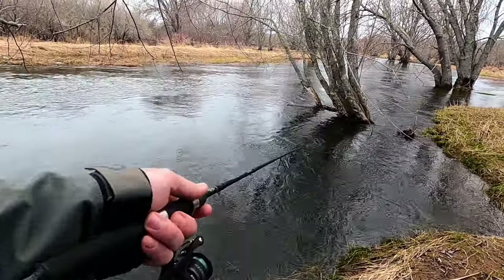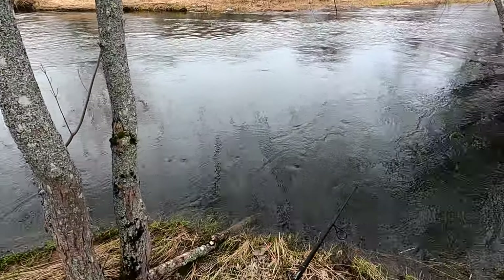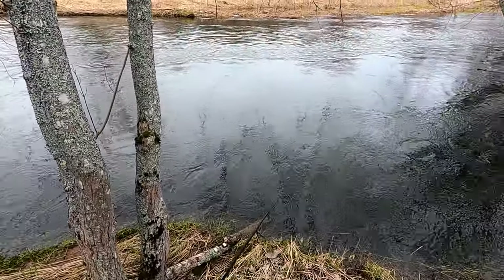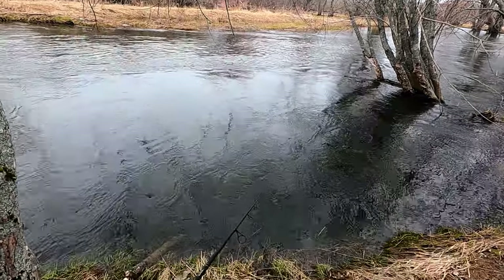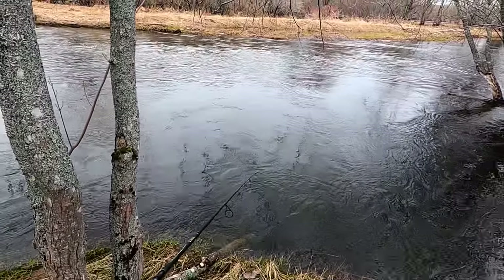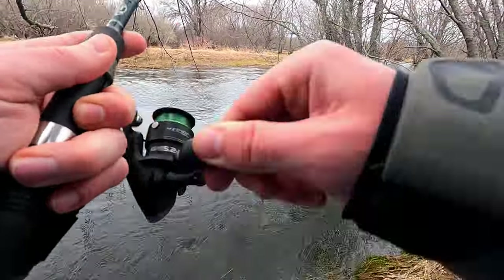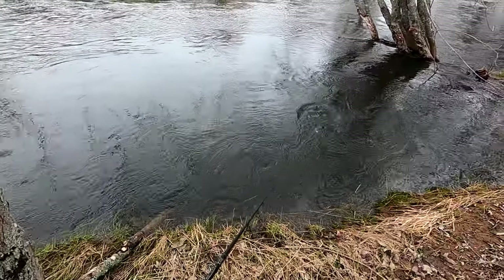I just plopped this in right here in front of this tree and man did I see a big trout come up. I'm gonna do my best to get this guy hooked. I'm gonna put some time in for him — give him as many worms as he wants. And there he is — fish on! Oh, I lost him.